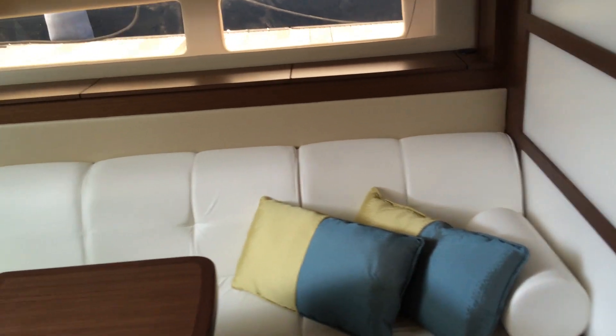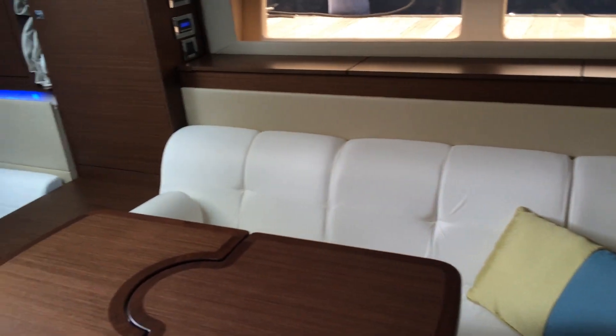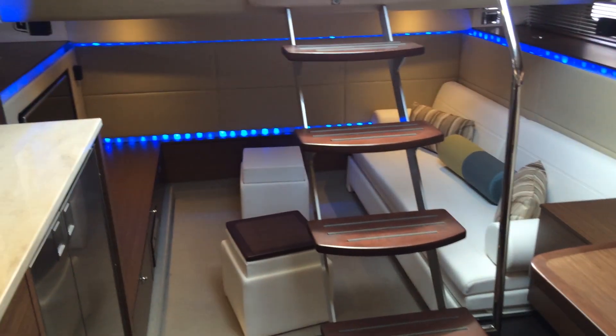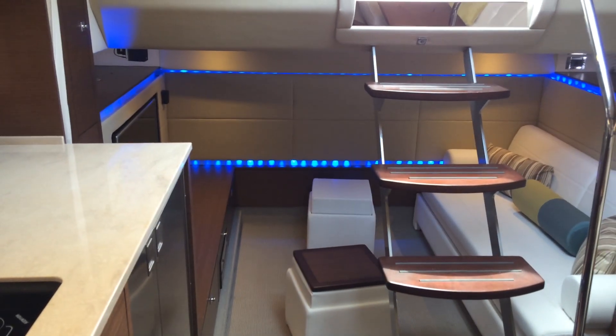As we enter the salon, you can feel the open cabin concept as the cabin stretches all the way from the open galley to the back media room. The area is open and spacious while still maintaining modern sensibility.